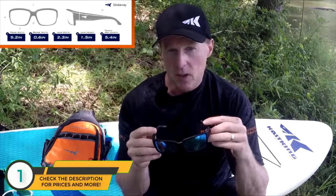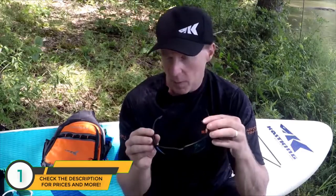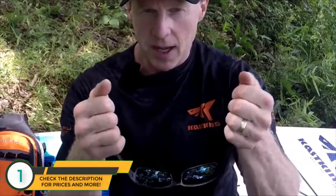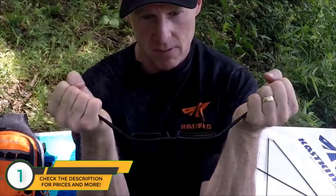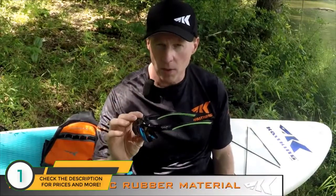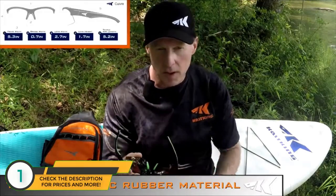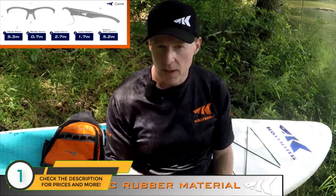The material is heat resistant, UV resistant, and also impact resistant. One demo I like to show — and it makes me cringe every time — is you can actually stretch the frames straight out and they'll go right back to the shape they were originally in. Some of our styles come with a thermoplastic rubber material co-injected on the temples and the nose pads, which helps prevent slipping so they stay on your face.